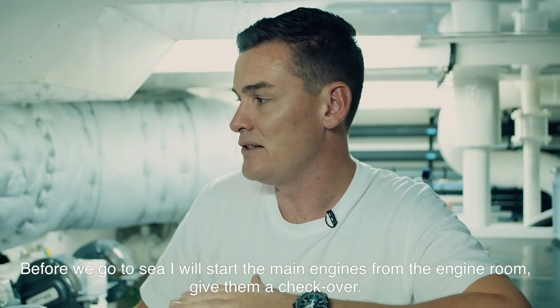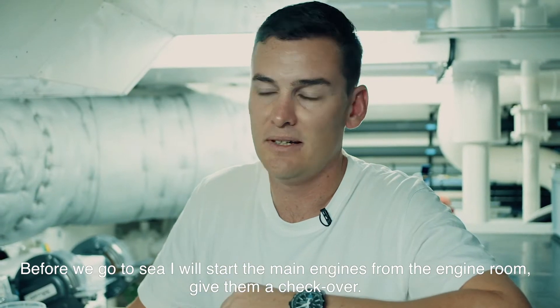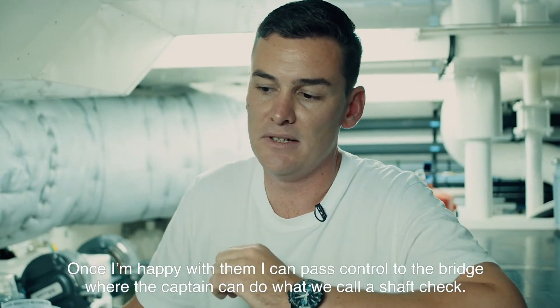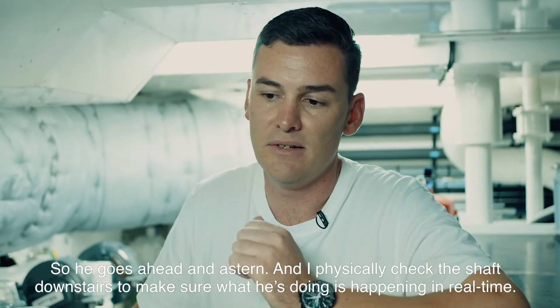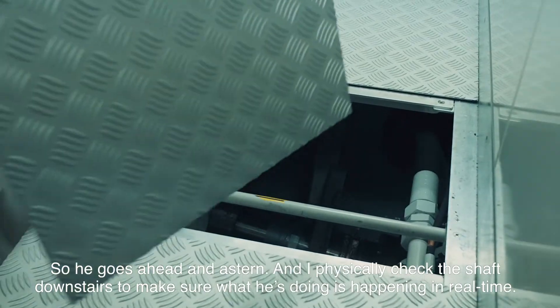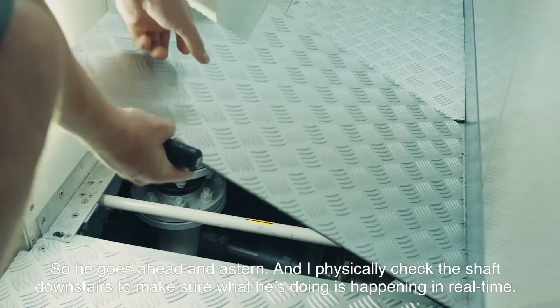Before we go to sea, I'll start the main engines from the engine room and give them a check over. Once I'm happy with them, I can pass control to the bridge where the captain can do what we call a shaft check. He goes ahead and astern, and I physically check the shaft downstairs to make sure what he's doing is actually happening in real time.